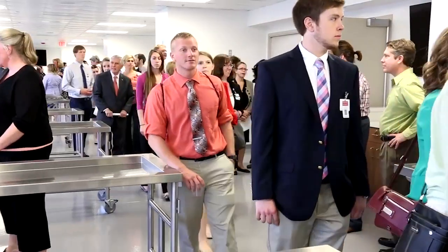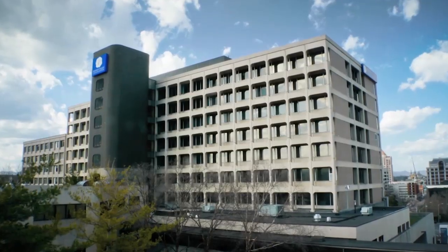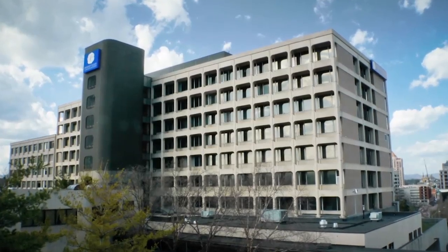Dozens of people got the first look at the facility at the dedication, but no doubt hundreds and even thousands more will benefit from the lessons that will be learned here. Karen McNew for Carilion Clinic.